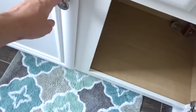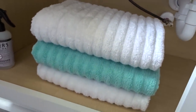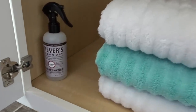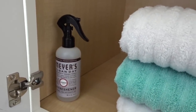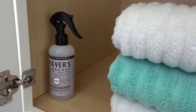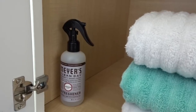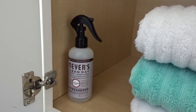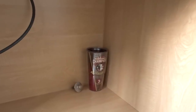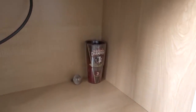Down here I have some extra towels. I do like to spray this Mrs. Myers lavender air freshener in the bedrooms and bathrooms as well, and I keep it in here when guests are here so if they need to freshen up the bathroom they won't feel embarrassed. And then I have an FSU cup over in the corner that I use to rinse down the shower.